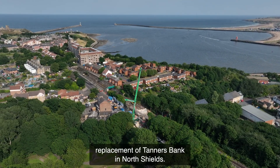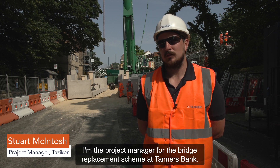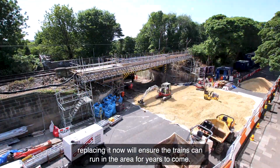Tazica has been contracted to undertake the bridge replacement of Tanners Bank in North Shields. My name is Stuart McIntosh and I'm the project manager for the bridge replacement scheme at Tanners Bank. The work is being done as the old bridge has come to the end of its life. Replacing it now will ensure the trains can run in the area for years to come.